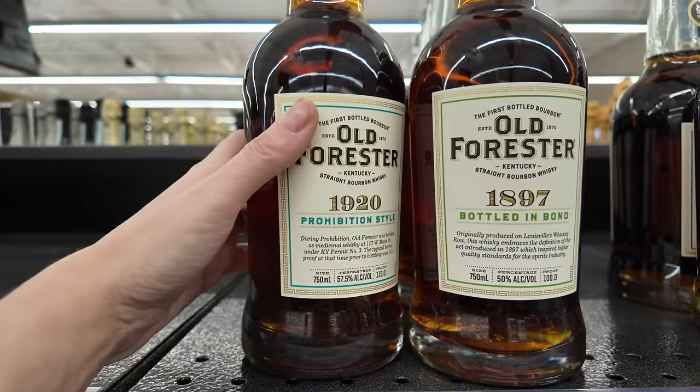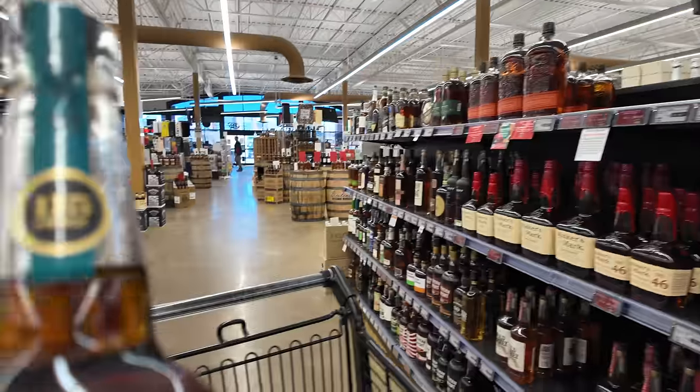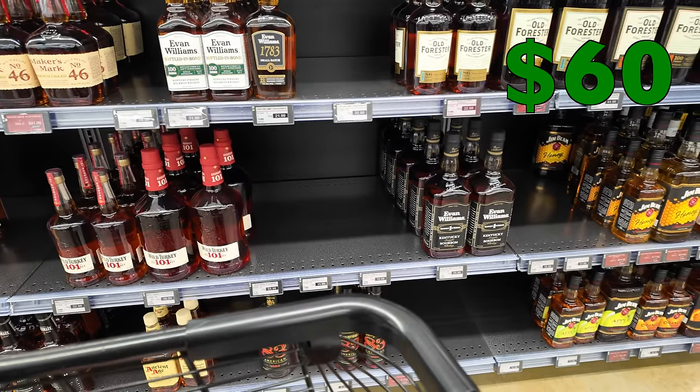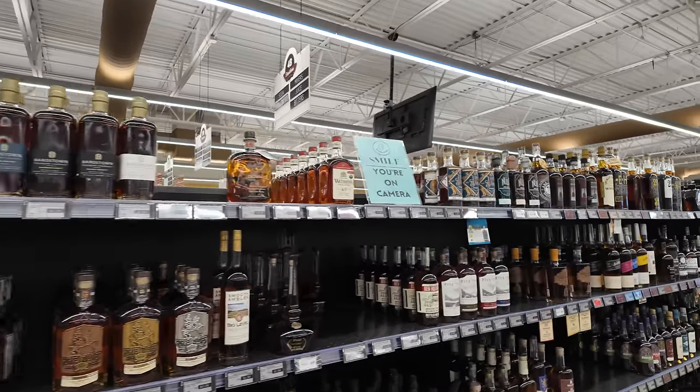Old Forester 1920 at $60 — not bad at all, let's go with that. So we're just about $200 now with about $75 more to go. I keep scrolling, thinking about what I want. There are so many good options. One thing I for sure have to get...